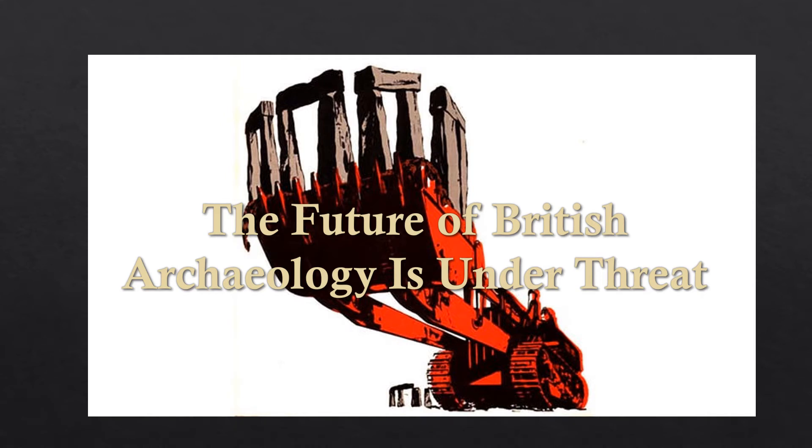Hello and welcome back to Archaeology 101. I'm not going to be discussing an archaeological period today as there has been an important issue that has just arisen. This year the government have decided to reduce the funding of certain high-cost subjects including archaeology in British universities, and this will have a massive impact upon the future of our heritage and historic landscapes, which I'm going to convey to you in this video.